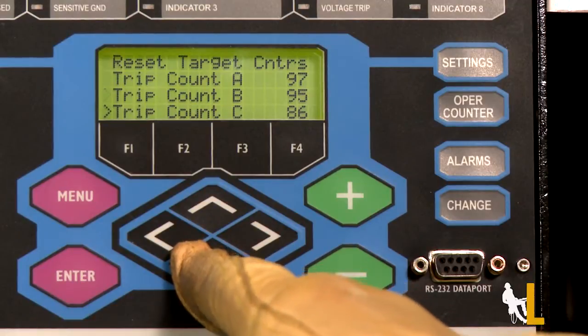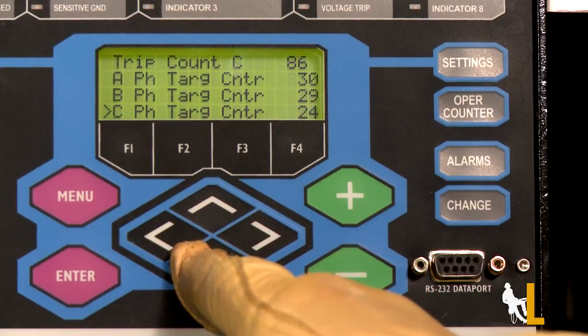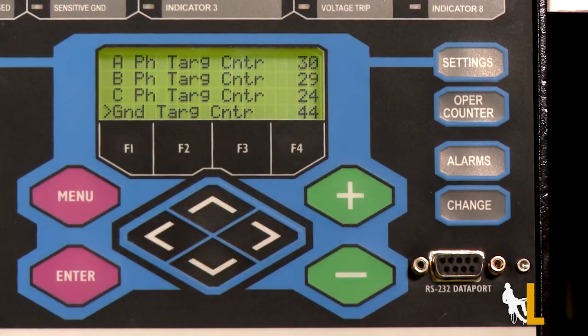And lastly, by measuring and recording the number of operations of the recloser, the Form 6 makes the grid more reliable by providing engineers with a more accurate prediction of the contact life of the reclosers.